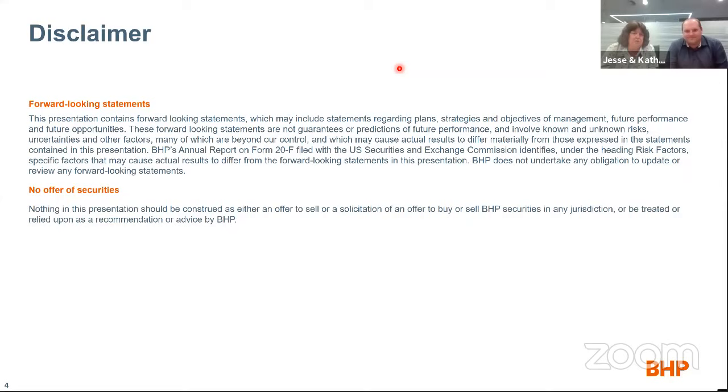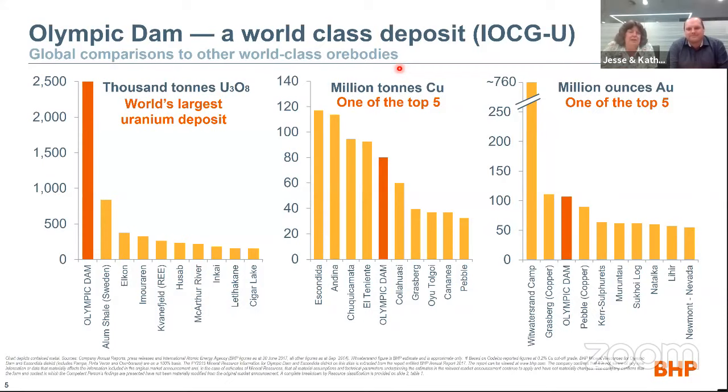Why do we actually care about Olympic Dam? These three graphs show the relative size of Olympic Dam compared to some of the other biggest deposits around. Olympic Dam is kind of three or four deposits in one. On uranium, we are by far the world's largest uranium deposit — 25 to 30% of the world's declared uranium resources sit within our deposit. We're in the top five of both copper and gold deposits. If you combine our total uranium, copper and gold together, we have more value than Chuquicamata or Escondida, falling back only to Norilsk, the largest metalliferous deposit on this planet.